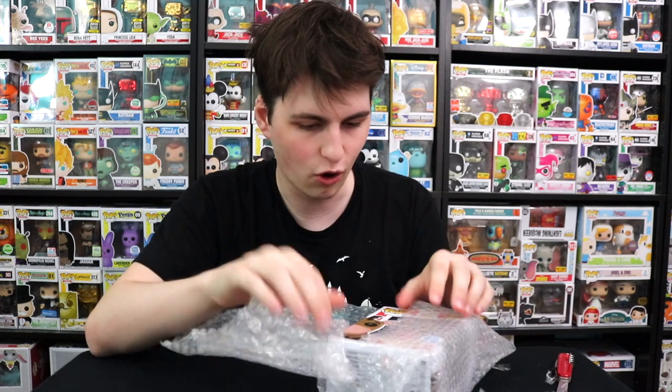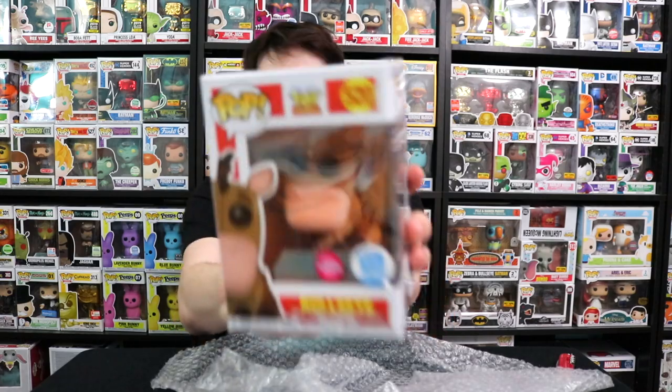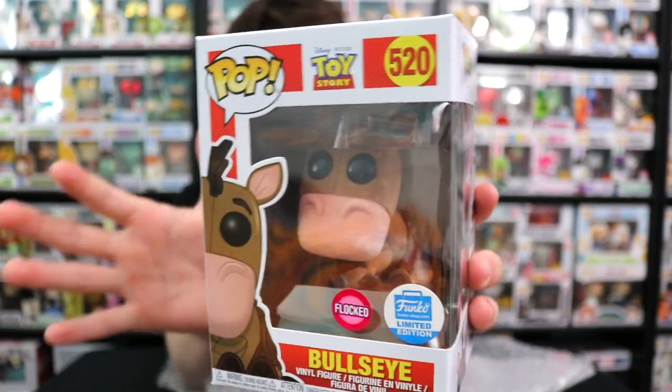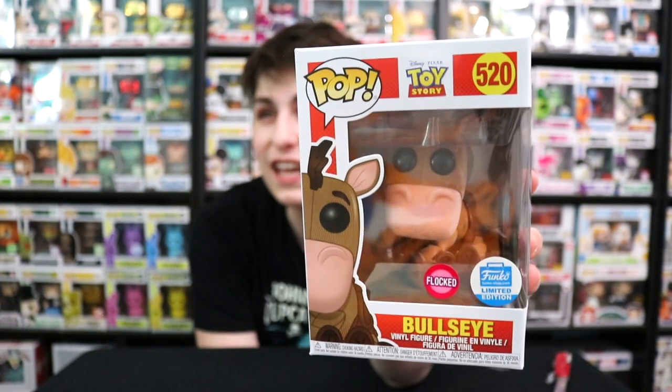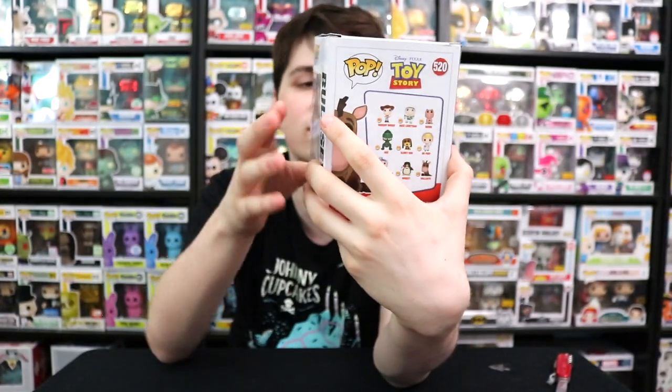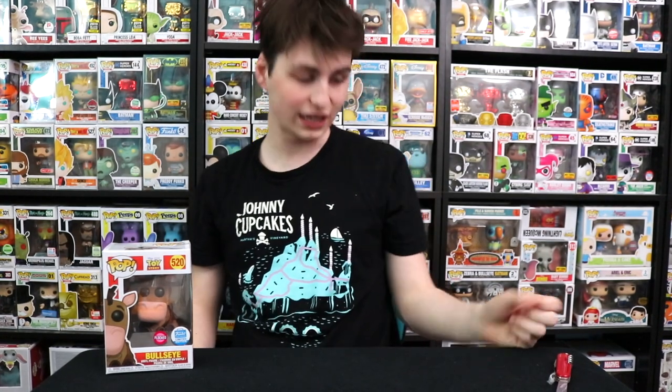Here is Flocked Bullseye — this thing looks amazing and is in pretty good condition. This was the last Toy Story one I needed from this set, and I have all the others from Toy Story 4. I'm also waiting for Gabby Gabby, which I ordered from Walmart to the store for free shipping. Bullseye sold out in about 25 minutes — it was limited edition, probably around 8,000 to 10,000 pieces. I also picked up the Snap, Crackle, and Pop Dorps today because I like getting ad icons. Let me know if you'd like to see me work on my Dorps ad icon set.